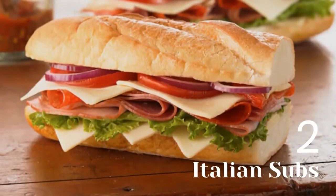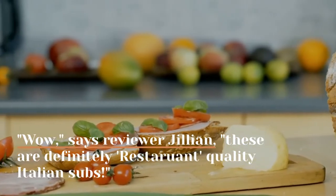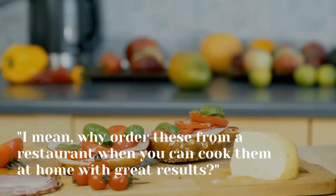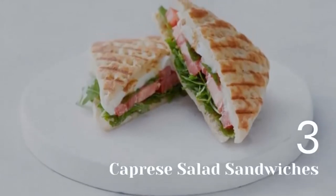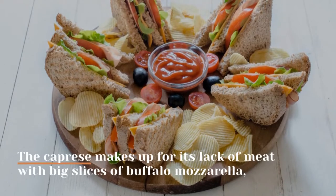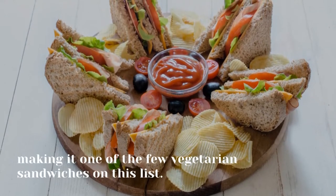2. Italian subs. "Wow," says reviewer Jillian, "these are definitely restaurant-quality Italian subs. Why order these from a restaurant when you can cook them at home with great results?" 3. Caprese salad sandwiches. The caprese makes up for its lack of meat with big slices of buffalo mozzarella, making it one of the few vegetarian sandwiches on this list.